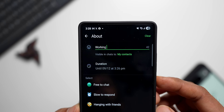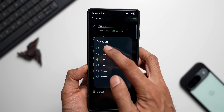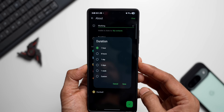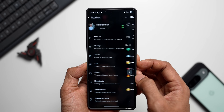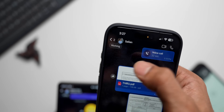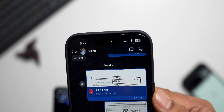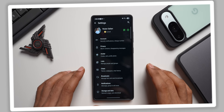Meta recently added an additional feature called Duration, letting you set how long that status lasts — one hour, eight hours, one day, two days, one week, or custom. The status will disappear automatically after the set period. Whenever the other person opens your chat, the status pops up in the top left corner, and they can tap it to react or reply. It will then disappear automatically based on the duration you set.